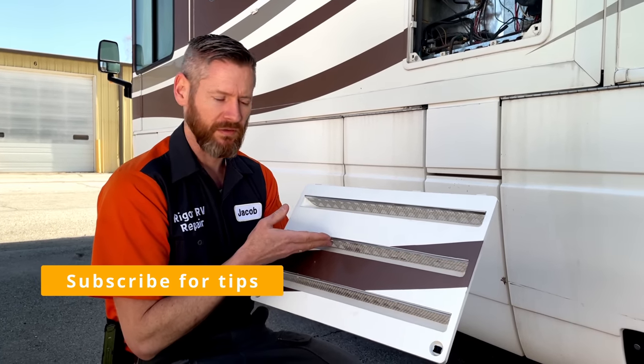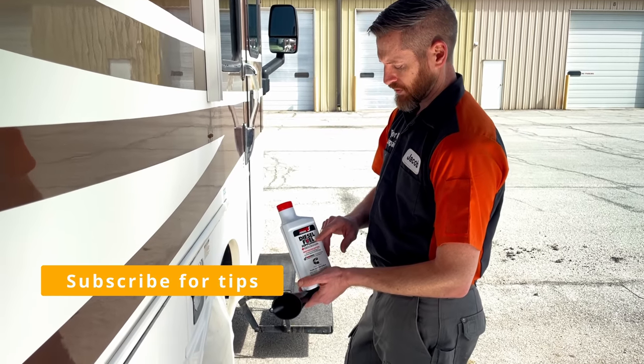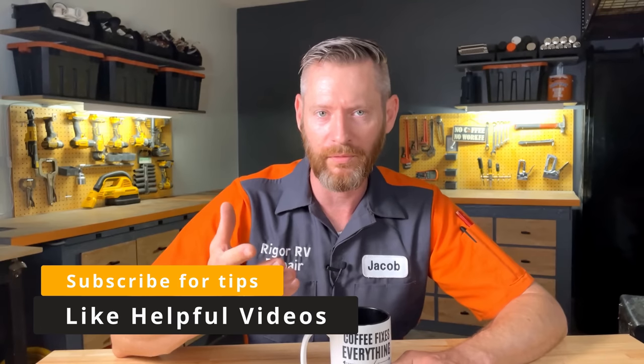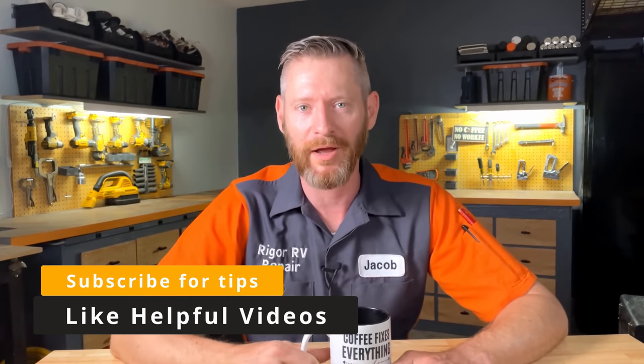Be sure to subscribe to my channel so you can get more tips on how to keep your RV out of the shop. And if you like videos that you find helpful, that'll help me know what type of content to create more of. So what are three dirty secrets of the RV manufacturing industry that they don't want you to know?